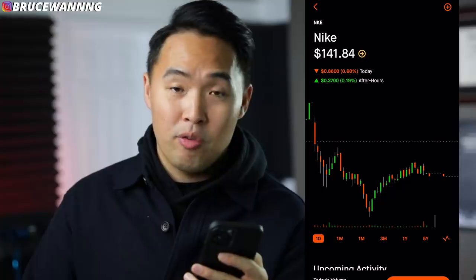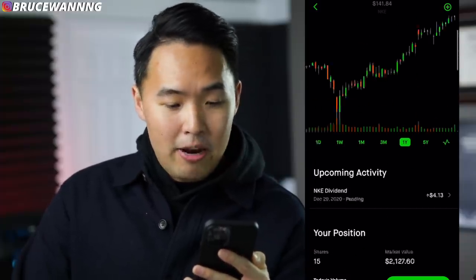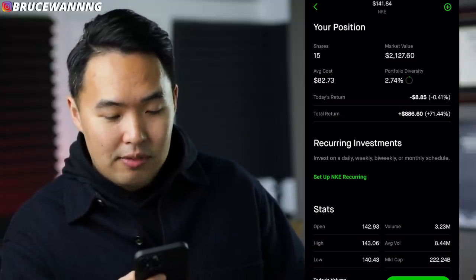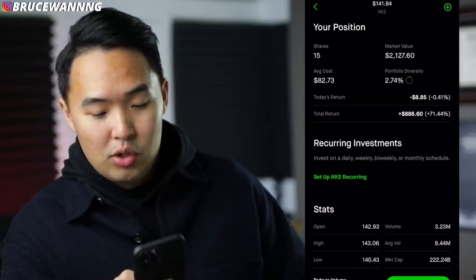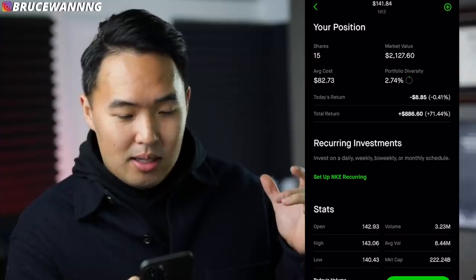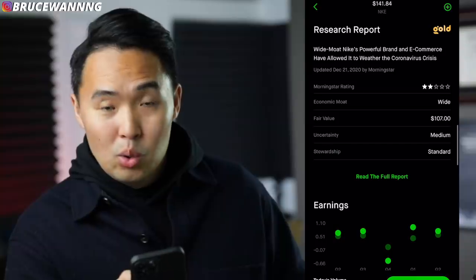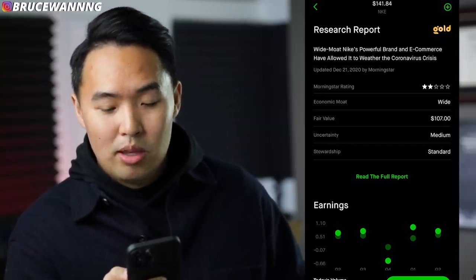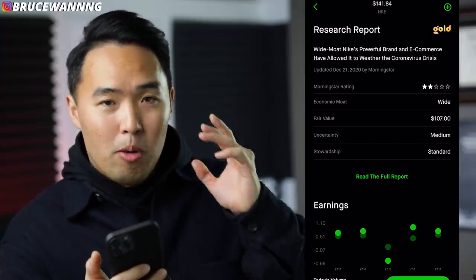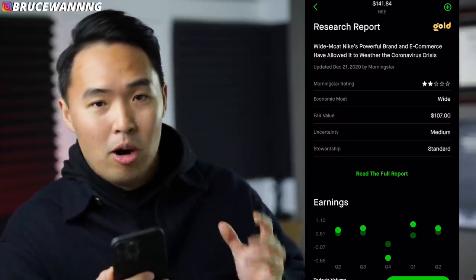Next we have Nike — a great performer over the last year, up 40%. I've owned Nike for over two years. It's a dividend payer, though not a big one — I'm only getting $4.13 per dividend. I own 15 shares, average cost $82.73, total return $800, which is 70%. When you buy and hold great quality companies, that's the main key to success, and on top of that you're collecting dividends. Morningstar gives it a two-star rating with a fair value of $107. Nike is getting to the expensive side, but with their sponsorship of super athletes and influencer marketing, I feel like they'll keep growing.